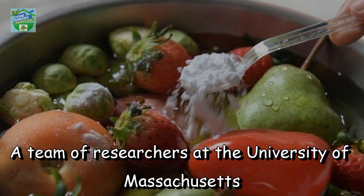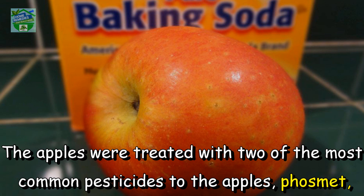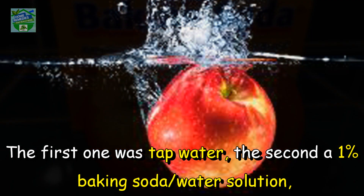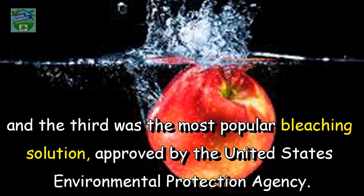A team of researchers at the University of Massachusetts conducted a study on the effects of baking soda on Gala apples. The apples were treated with two of the most common pesticides: fosmet, a known insecticide, and thiabendazole, a fungicide that has been found to penetrate apple peels. They were afterwards rinsed with three liquids: tap water, a 1% baking soda water solution, and the most popular bleaching solution approved by the United States Environmental Protection Agency.